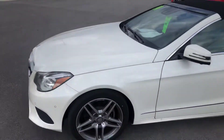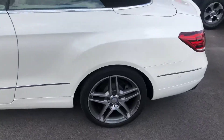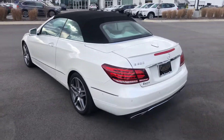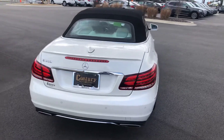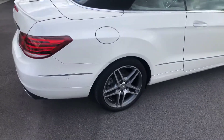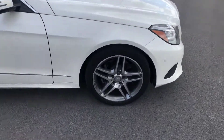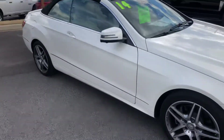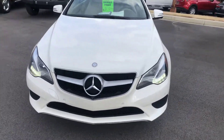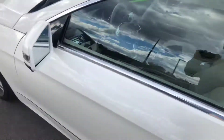Tires are in great shape, no scratches, no dings that jump out at me, no scratches on the wheels. A nice set of Michelin tires on here, and the interior is in excellent shape as well.